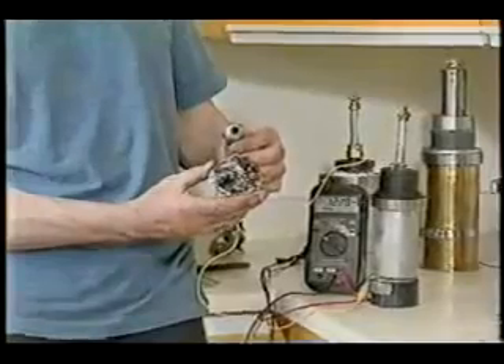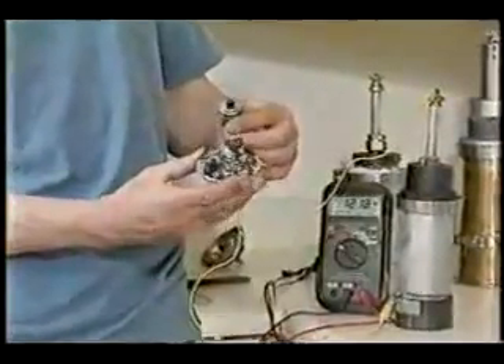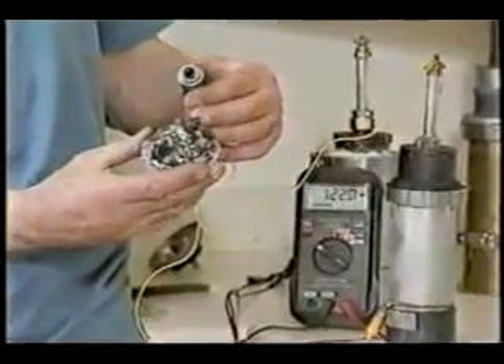Of course, it's a very small motor at this time, but scaled up in larger amounts of material, it could produce power up to several horsepower if needed.